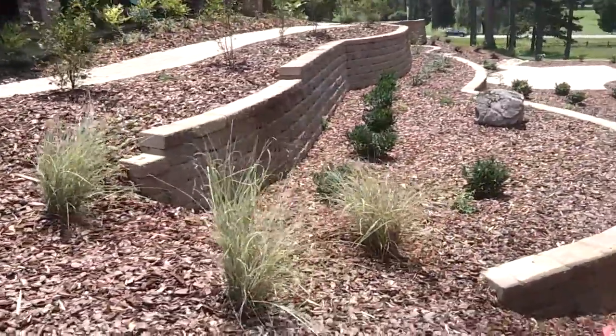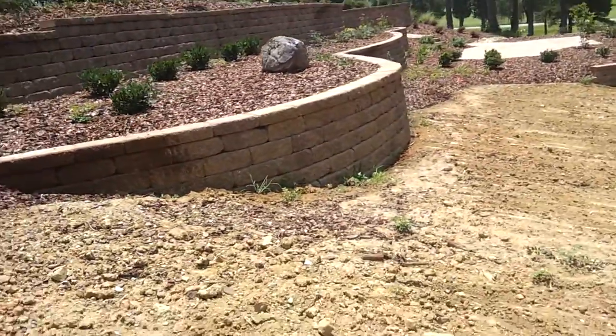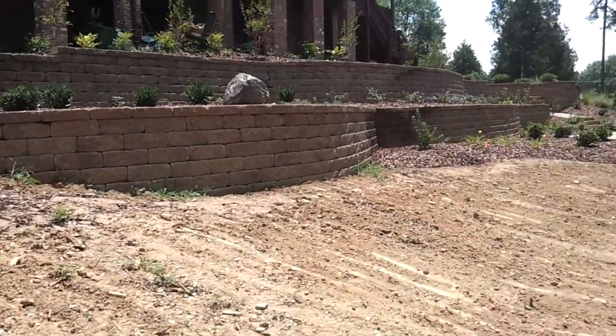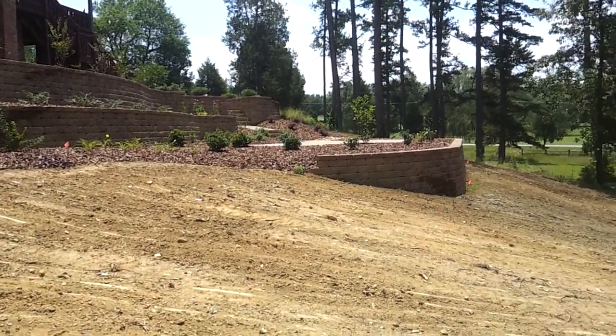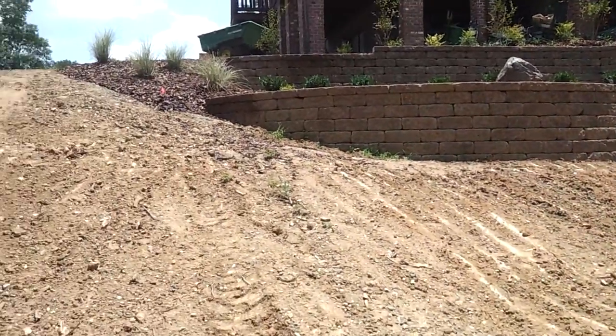If you go back and look at the first video, you'll see that this embankment was just covered with pine trees. They didn't really know what to do with it, and after a few conversations we came up with a landscape design that allowed me to tear things up, get them a sidewalk all the way across the back, and a nice back patio area. I appreciate you looking at this project and we'll see you on the next one.